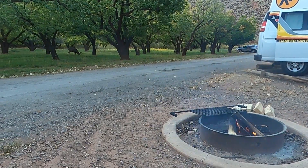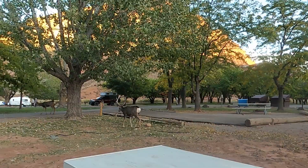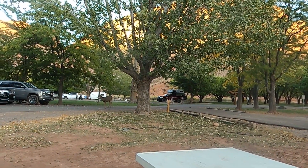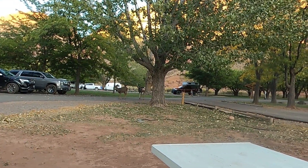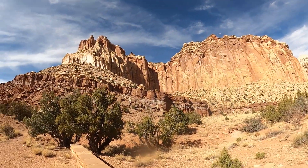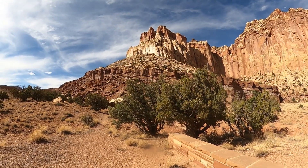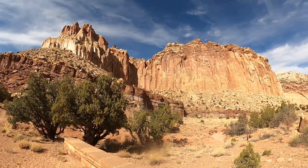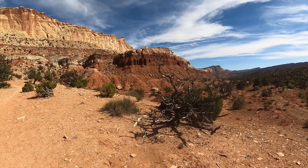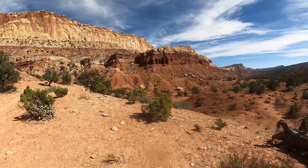Capitol Reef is actually a spectacular park with a lot to offer. We camped here in our camper van for a month — this is probably our favorite national park campground in the whole country. We had deer walking through our campsite at night: baby deer, mama deer, big bucks. You'd be roasting marshmallows and a deer would walk five feet from you, look at your fire, and just kind of coexist with you. It was beautiful.